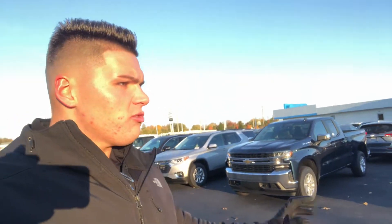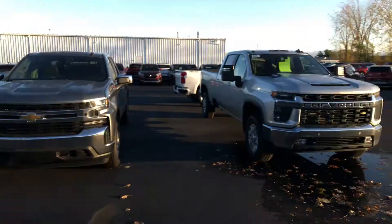We do have a pretty nice selection of 2021s coming in, and I do think we have a couple 2020s left over. So just wanted to introduce myself, help you put a face to my name, and also show you a close look at some of these trucks. So here they are.